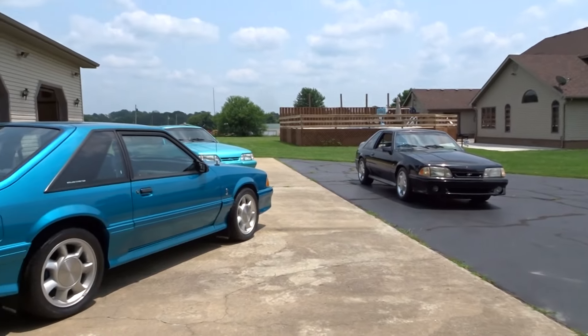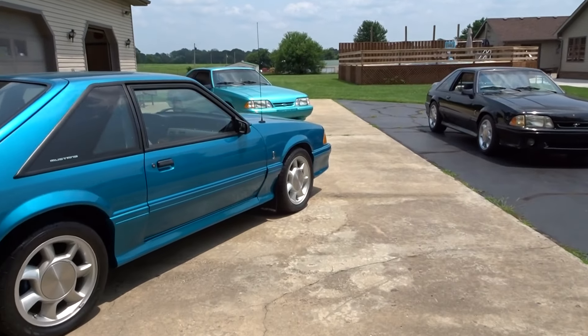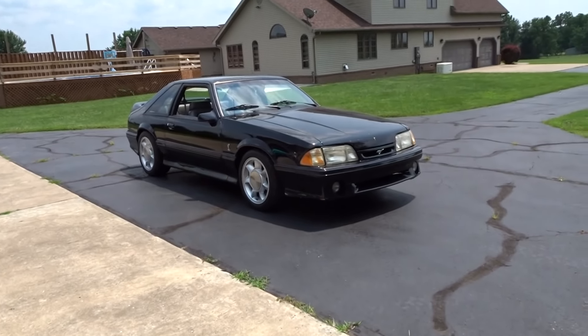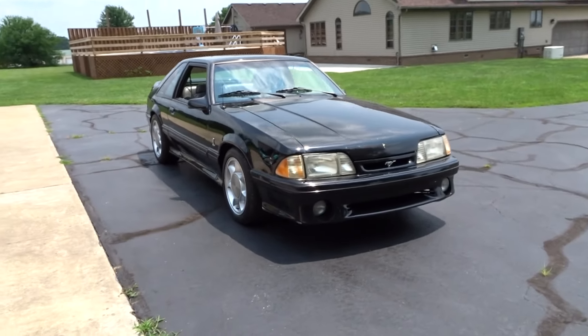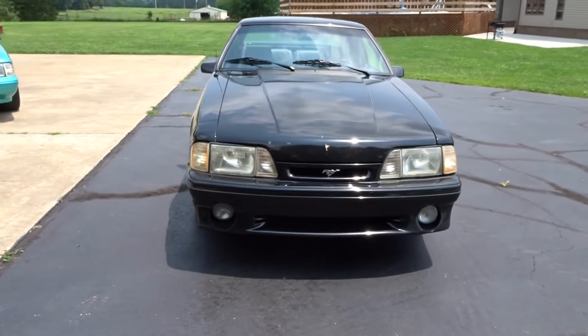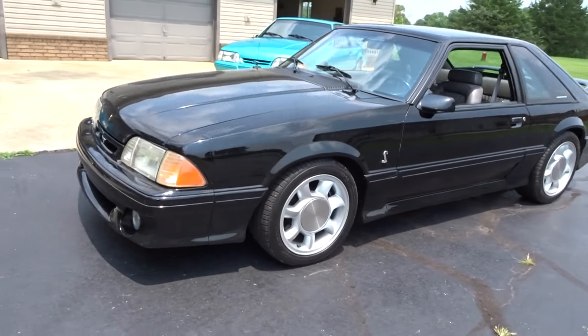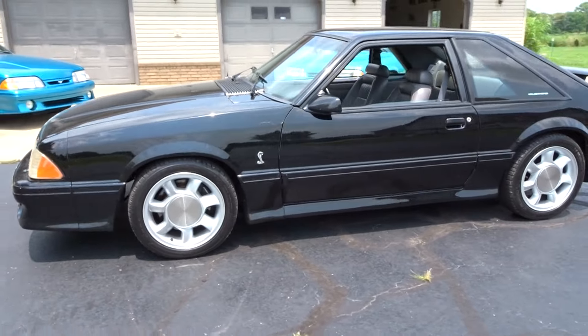There it is — she's sitting with the other two girls out here. This is a 1993 Cobra, you guys. It is a real '93 Cobra. It's black with opal leather — or vinyl, whatever you want to call it. So yeah, we got another '93 Cobra.